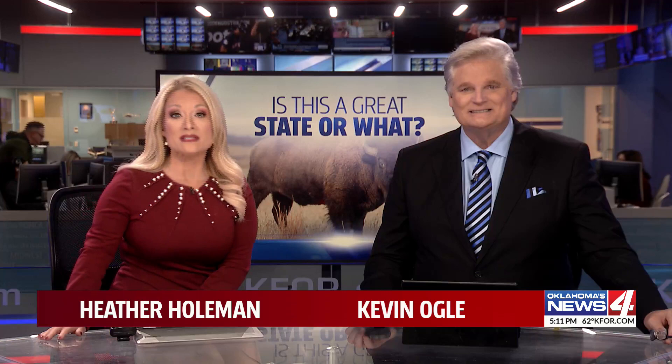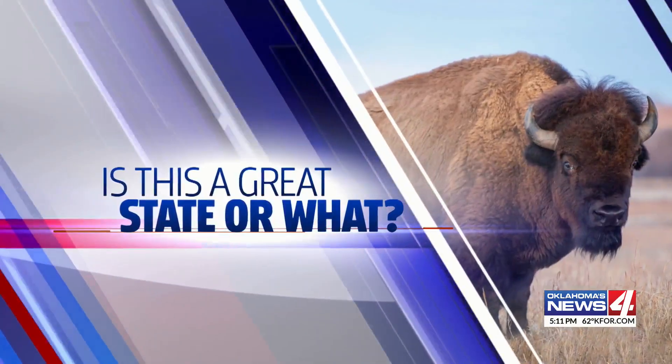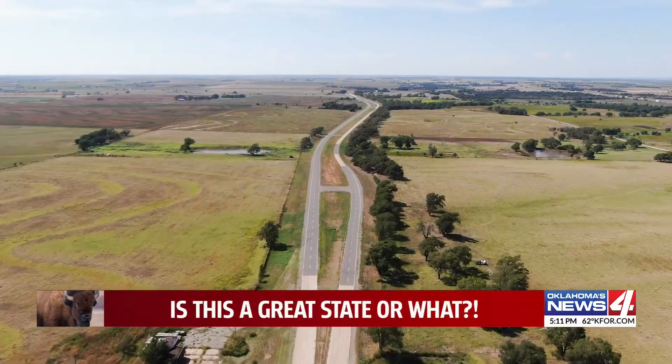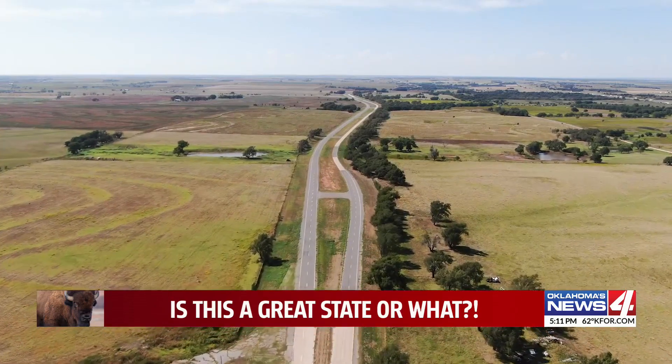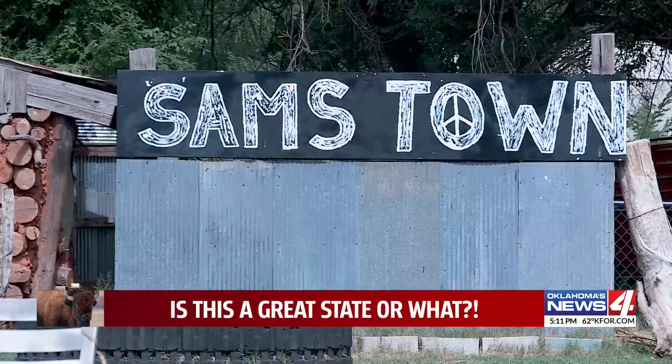He just got back from Sam's Town — a new spot with an old look. Between Chicago and Los Angeles, Route 66 tells the story of an American century in many forms. But none quite like Sam's Town.